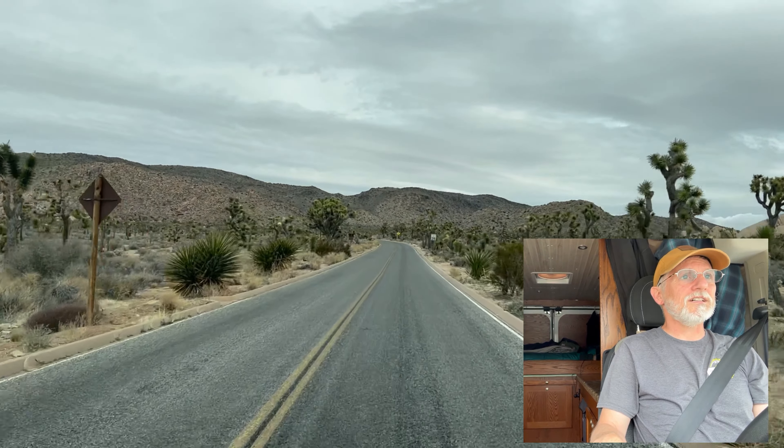Joshua Tree has been a fun trip so far. Glad I made the time to come over here and spend the day. So far it's been cool.